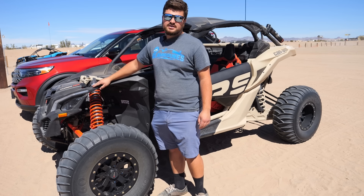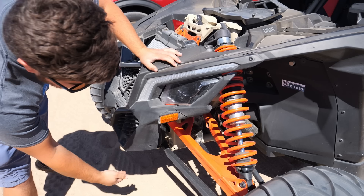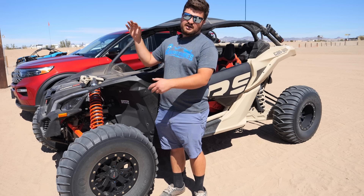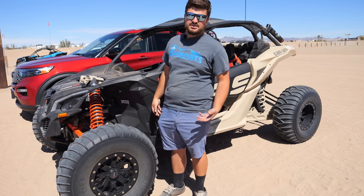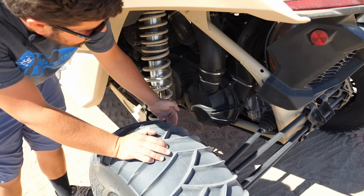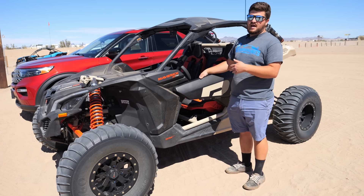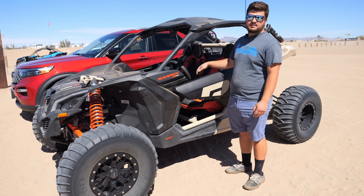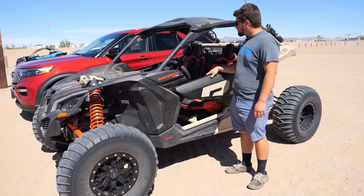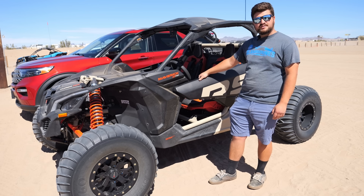Another issue we see, especially on the higher horsepower models just because they're faster, is the control arms. If you get it airborne — which we do not permit — when it comes down, if you don't land it perfectly, you usually come down on one corner and it pretty much buckles the suspension. Back here, the belt cover is still on, but the belt is located right here. You want to make sure you warm the belt up 10 to 15 minutes at 10 to 15 miles an hour. All of our rentals have a spare belt in the vehicle itself, so if you do end up breaking a belt, it's not the end of the world — you just have to, unfortunately, pay for it once you get back. That's pretty much the most common things we see on all of our side-by-sides.